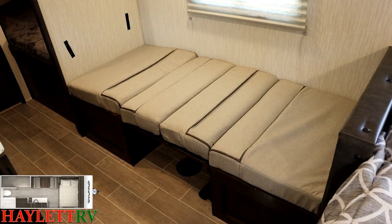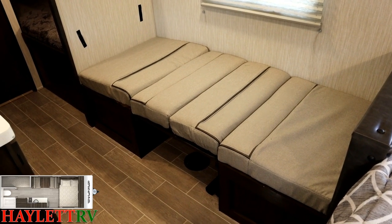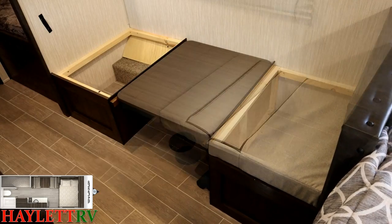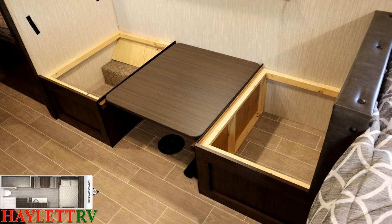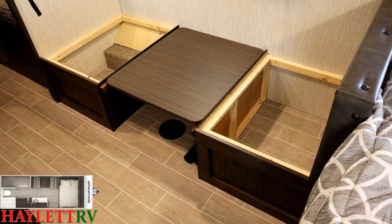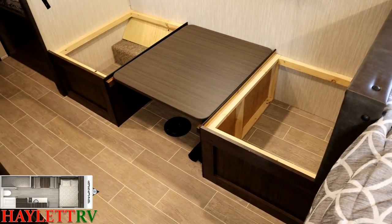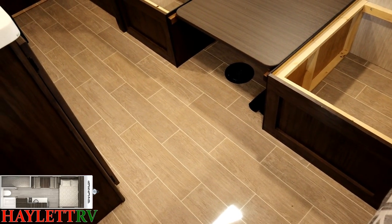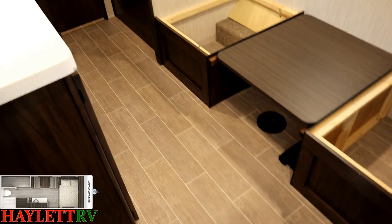The dinette folds down into a sleeper, giving this camper a total sleeping capacity of five — though it's more fit for a kid or a big dog. Below both benches you've got maximum storage space, good for extra bedding or beach towels. Throughout the RV, we are carpet-free with easy-clean ventless flooring.